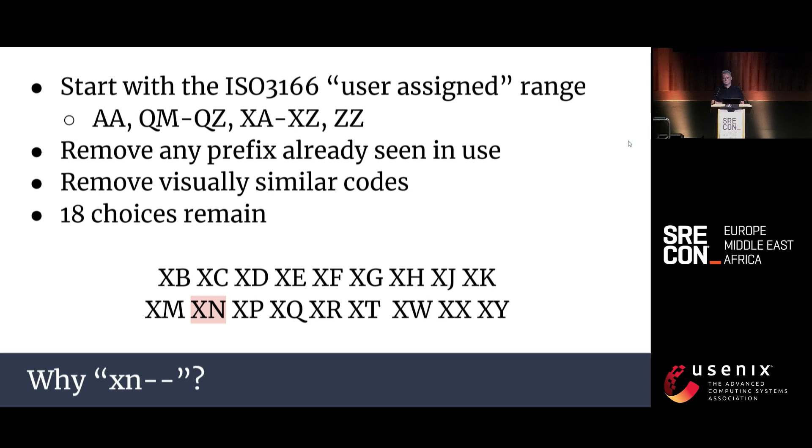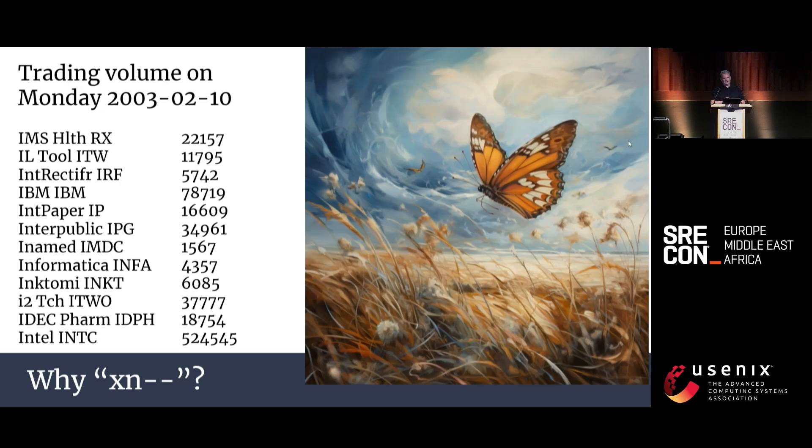Reading back through the mailing list discussion, some people just wanted to choose XX, but others worked very hard to avoid any appearance of bias. How to avoid bias? We need a source of randomness which is difficult to influence but easily verified after the fact. On Monday the 10th of February 2003, the trading volumes of IBM, Intel, and 10 other stocks were fed into an MD5 hash, modulo the 18 candidate strings, selecting the 11th choice: XN. One more share of IBM and we'd all have a different standard.